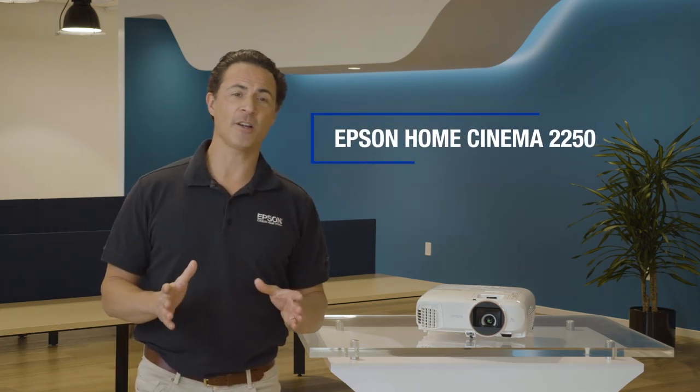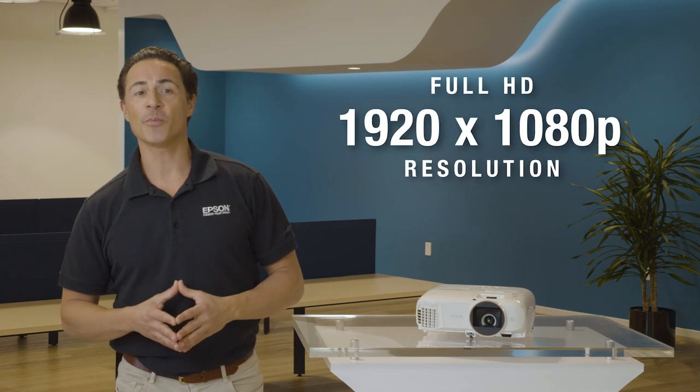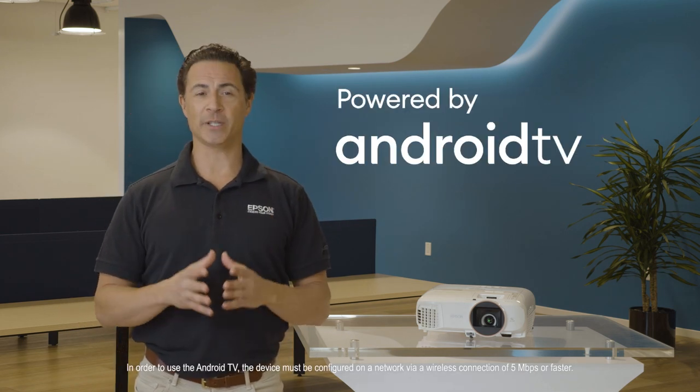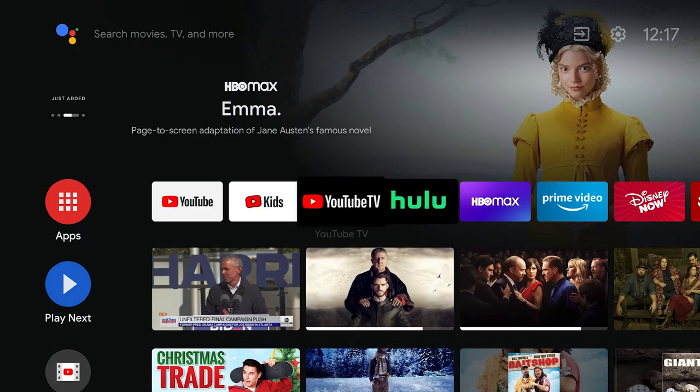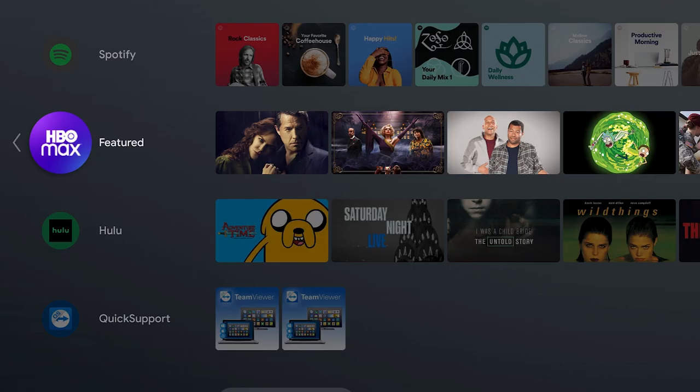The Epson Home Cinema 2250 represents a new type of smart, full HD 1080p home theater projector powered by Android TV. It's ideal for anyone looking for a home theater projector that's ready to stream all your favorite content right out of the box.